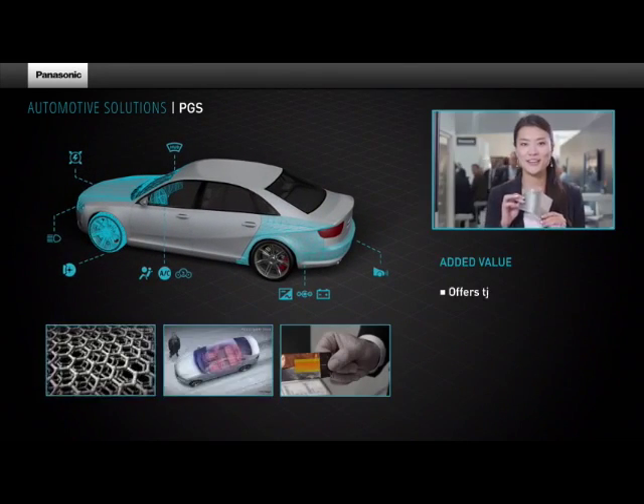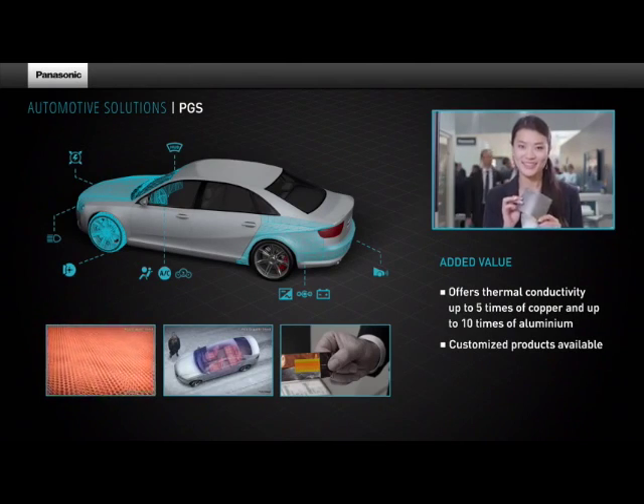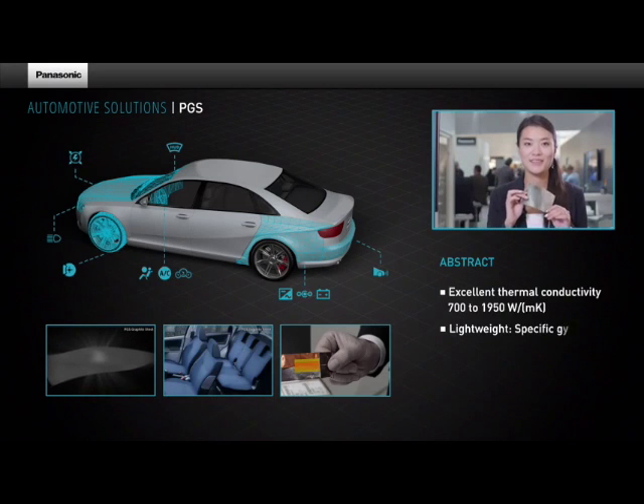This PGS graphite sheet is made by crystallized graphite, which has an incredibly high thermal conductivity, up to 2,000 Watt per meter Kelvin. PGS can spread the heat very quickly — thermal conductivity is 10 times higher than copper.